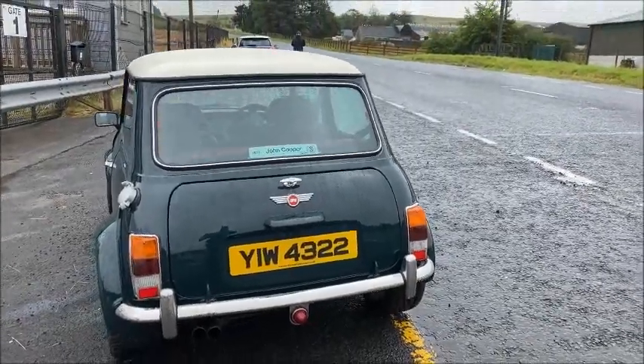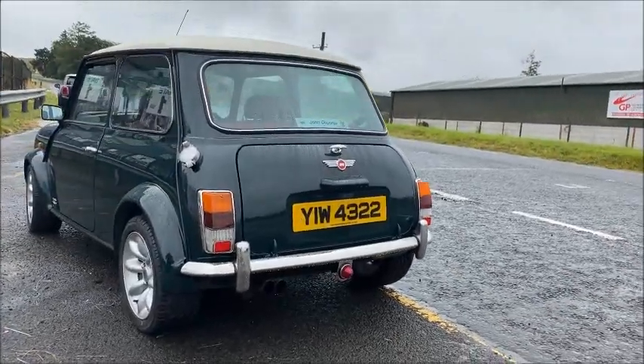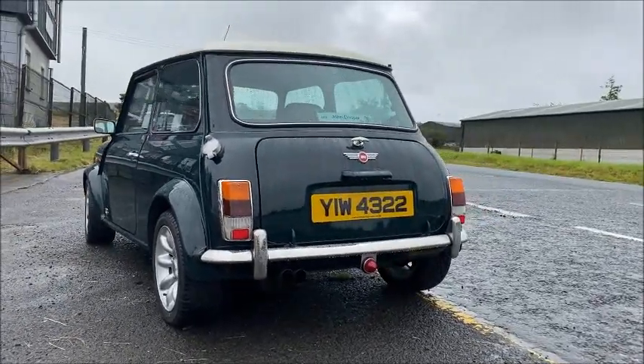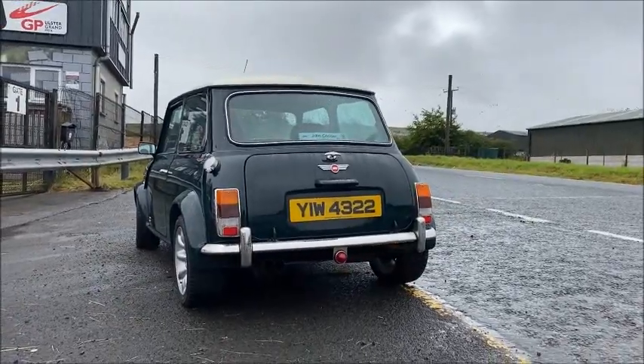To the rear we have the standard Mini fitment tail lights with a colour-coded number plate light. On this model Jimmy has added overriders both front and rear, and a central fog light which replaces the offset one from the factory.